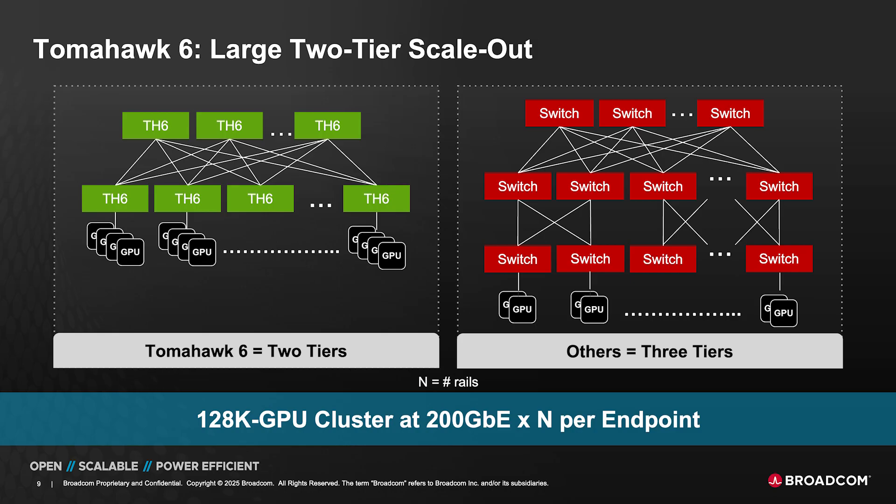What we are excited about with Tomahawk 6 is the scale it's going to enable for large AI deployments. When we talk about scale, we're going to talk about both scale-out as well as scale-up. In the case of scale-out, what Tomahawk 6 is able to do — even compared to a 50-terabit switch like Tomahawk 5 — is to reduce the number of tiers needed in networking when you deploy 100,000-plus GPUs.